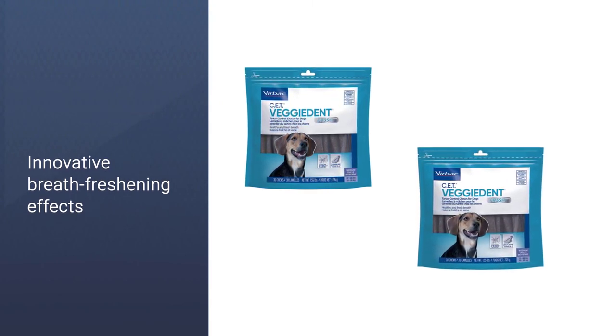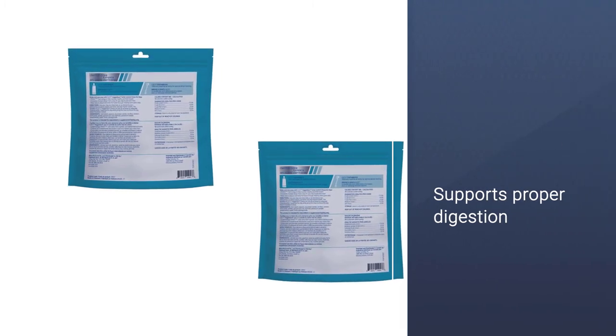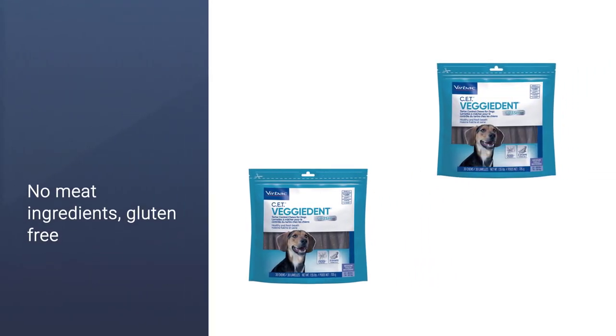Each chew addresses the oral causes of bad breath with innovative breath-freshening effects. The Z-shape maximizes prehension, allowing the chew to scrape away tartar in hard-to-reach places while enhancing the mechanical action of chewing.